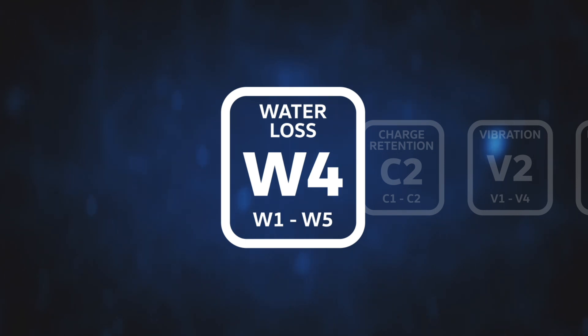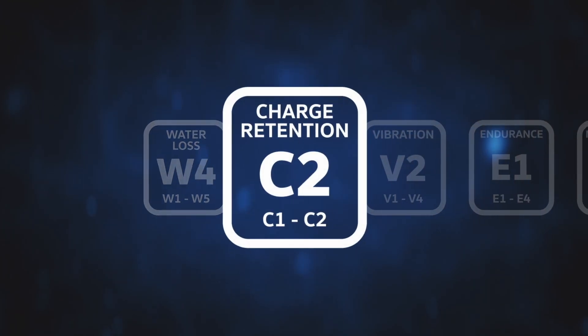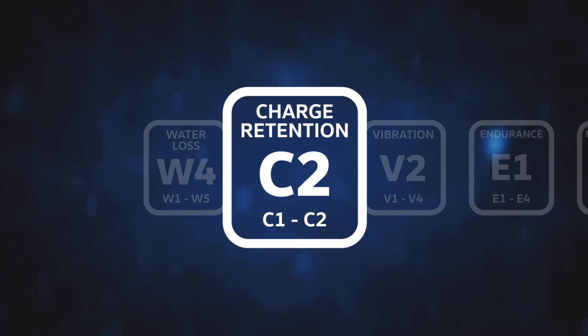Normally a traditional lead acid battery is W1 and a premium next generation battery W5. Charge retention is the battery's ability to retain charge when not in use. Rated C1 or C2, where C1 is a traditional lead acid and C2 a modern calcium battery.